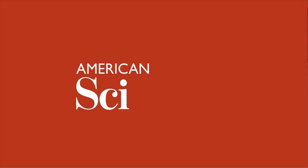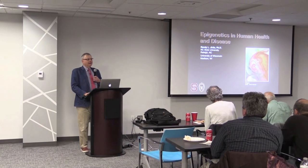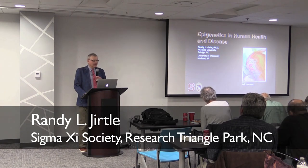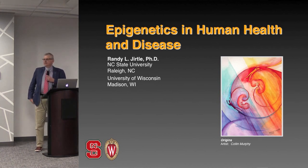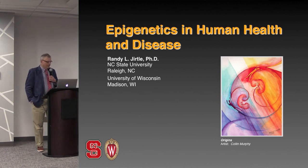Today I'm going to be talking about the role that epigenetics plays in human health and disease. I'm sure many of you know it's huge. In fact, maybe I'm somewhat biased, but I think that once all is said and done, we'll find that the epigenome is playing a bigger role in disease susceptibility than the genome itself, even though obviously both of them are important in this process.